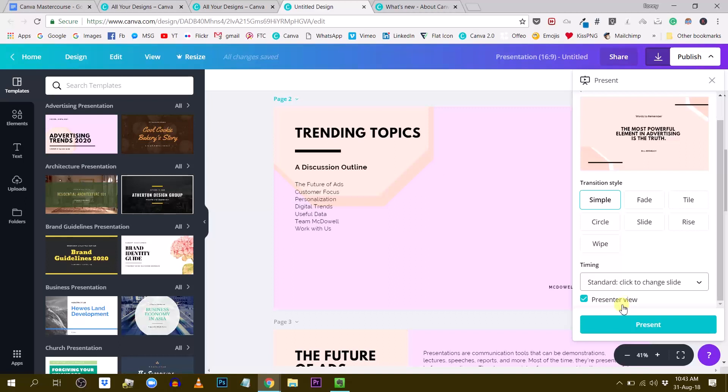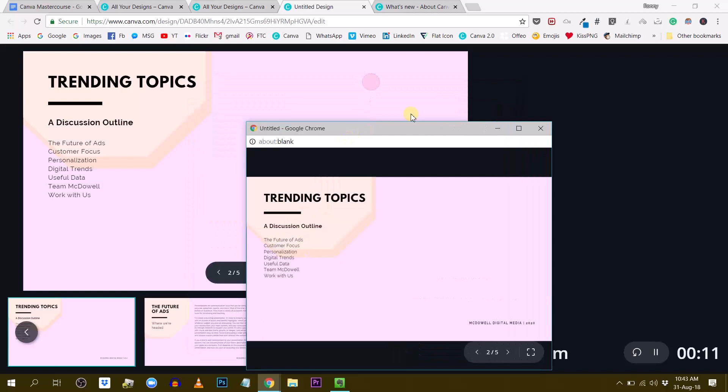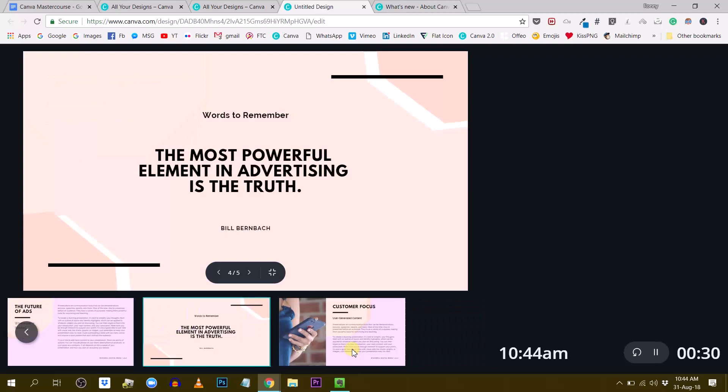When Presenter View is enabled, you have a main window showing all your slides — the current slide and all slides in your presentation — and then a standalone window showing only the current slide being presented. This gives you the option to avoid going slide by slide sequentially. You can skip directly to, say, slide number four by clicking on it, and you can see in the standalone window that it has jumped to slide four.